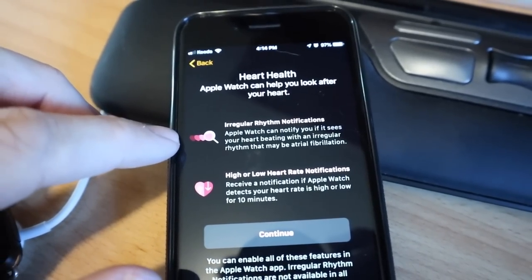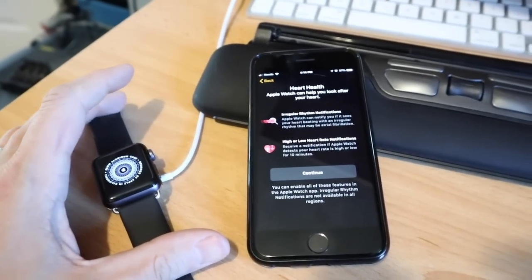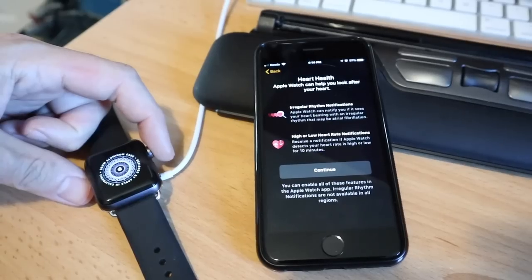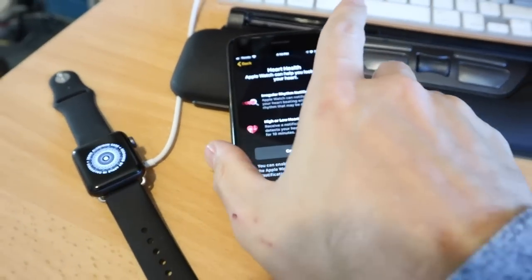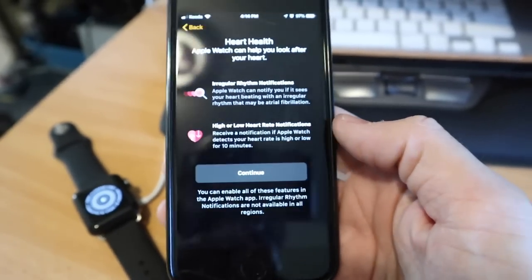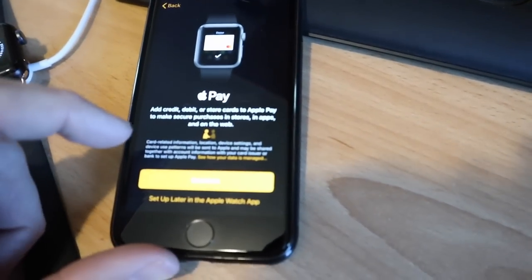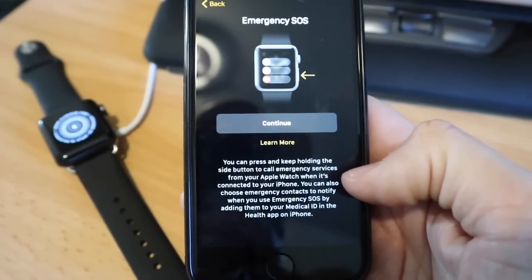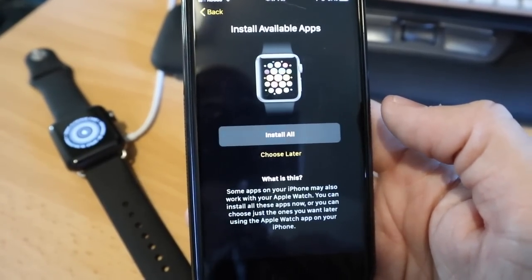Even with the Series 3 watch it can still detect irregular heartbeat rhythm and high/low beat notifications, which is awesome — you don't need a Series 4 or 5 for that. Series 4 and 5 add the electrocardiogram where you can place your finger on the digital crown and actually give yourself an ECG. This one will still detect irregular heartbeat, and I appreciate that since I'm 40 years old and excited to have something constantly monitoring my heart health. You can also use Apple Pay and unlock your MacBook Pro with the watch. There's also an emergency SOS feature — hold the side button and it'll automatically call 911.